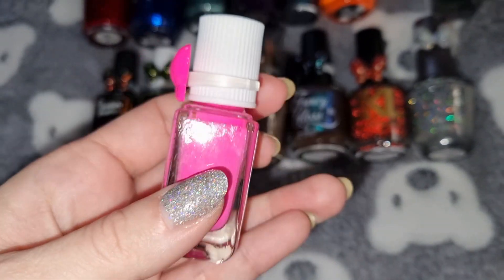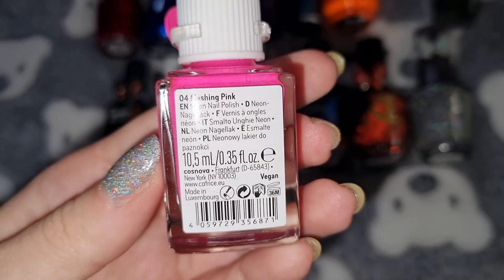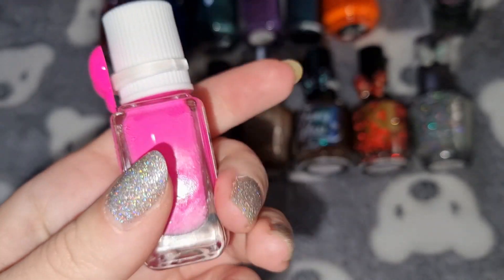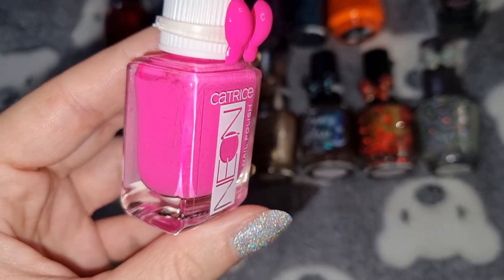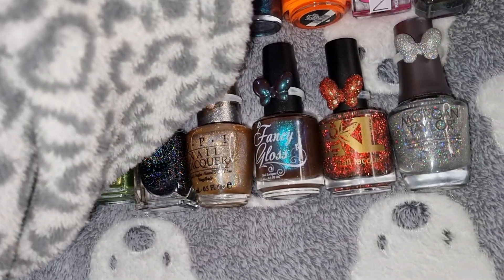This is Catrice in Fleshing Pink, and this is what it looks like on my nails.